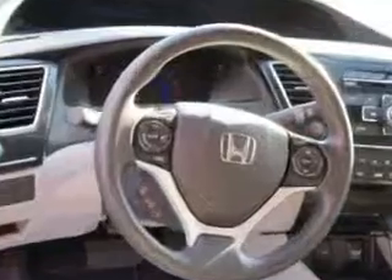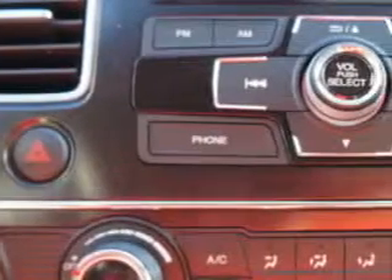auxiliary audio input, ambient lighting, anti-theft alarm with engine immobilizer, a rear-view camera, electronic brake distribution, and much more.